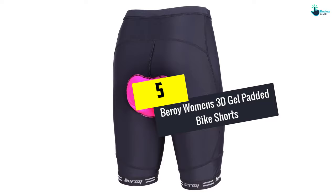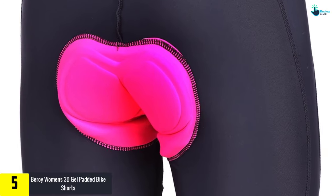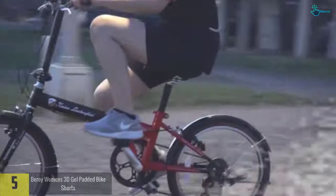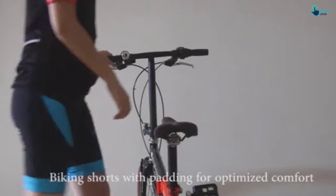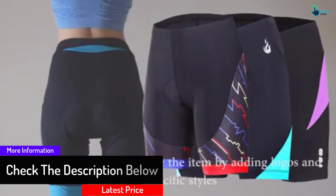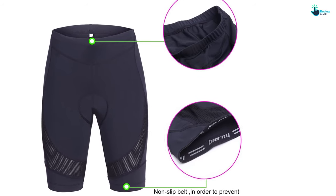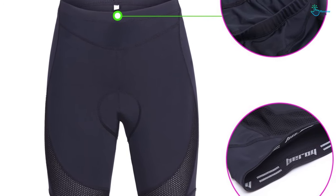Starting at number 5, we have the Beroy Women's 3D Gel Padded Bike Shorts. This is a soft, brushed microfiber top short that maximizes fitness and comfort. It is seamlessly engineered to eradicate all abrasion and chafing. It is flexible to move with bacteriostatic treatment to evade infection and saddle sores. It is seamlessly integrated with a cushioning layer. The fabric has great elasticity, dries quickly, and fits close to the skin. It is padded inside with 3D gel and 3 foam densities.